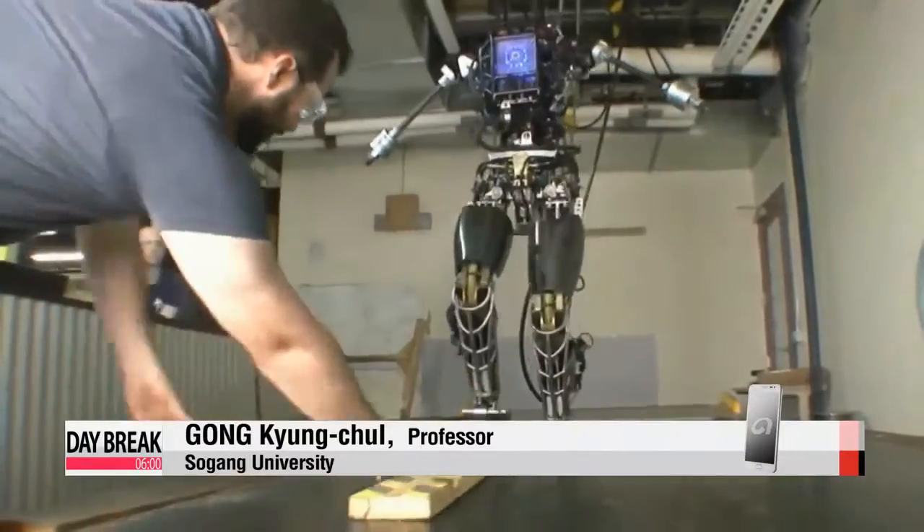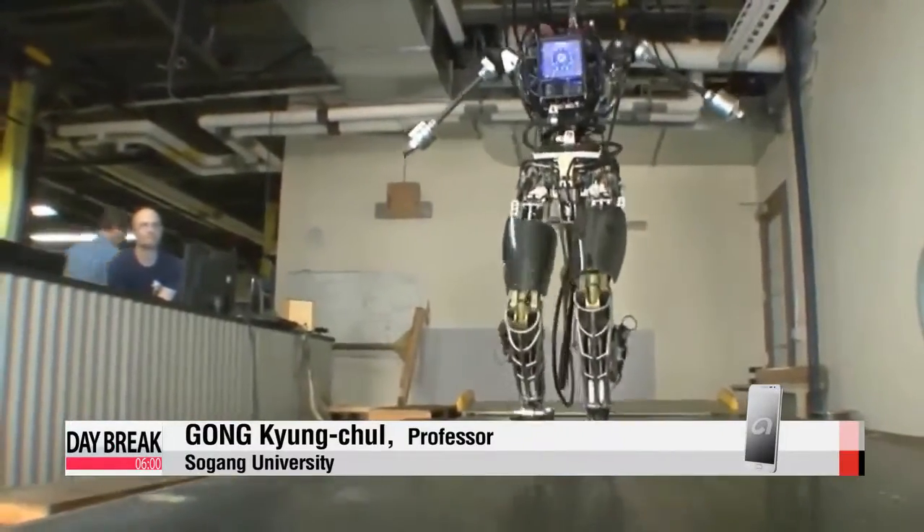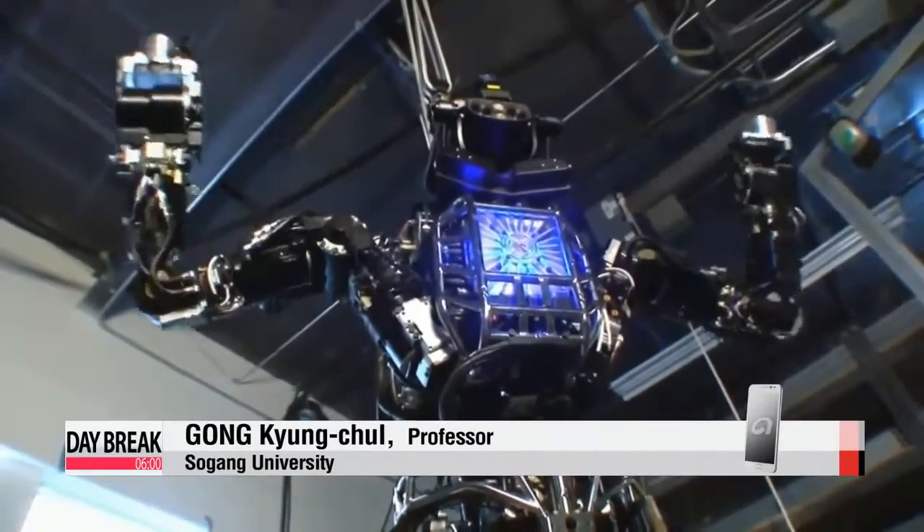The robots can move freely like humans. They also have metal-based muscle and skeletal systems, and are able to move almost as naturally as humans.